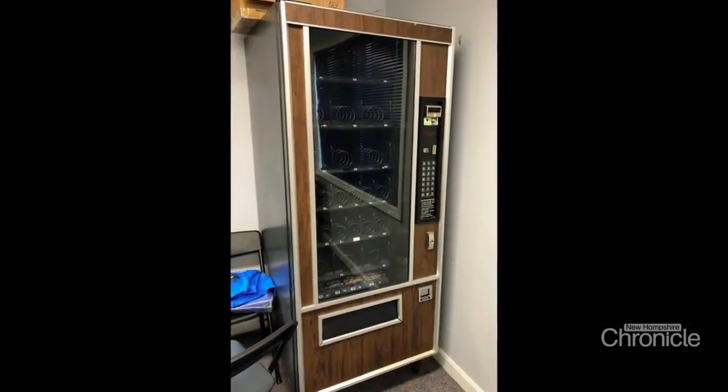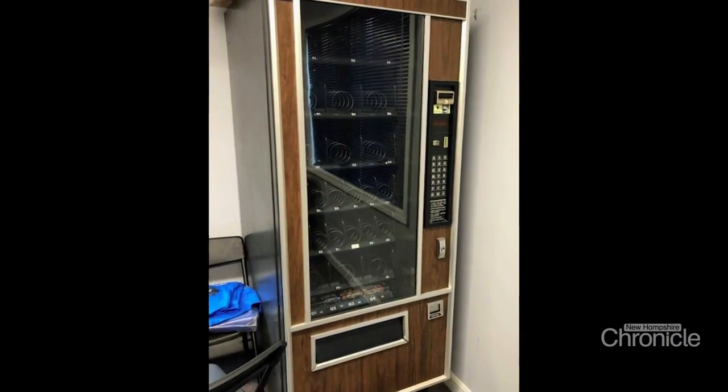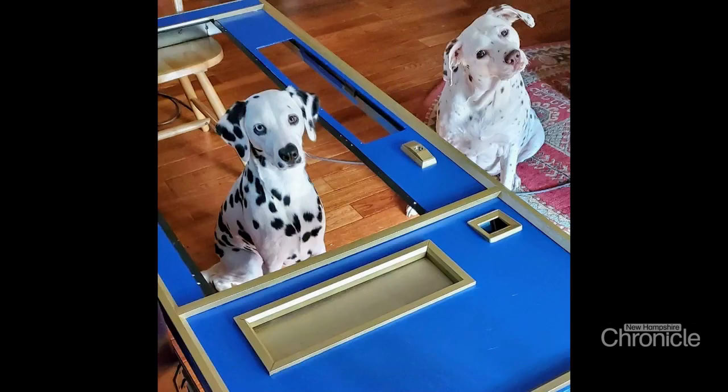Elizabeth Gravel created this starting with a blank canvas of a machine. She saw it on Craigslist at a really good price and wanted to see what she could do with it. She paid $300 for it, and when they got it home and opened up the coin machine, there was $95 inside.